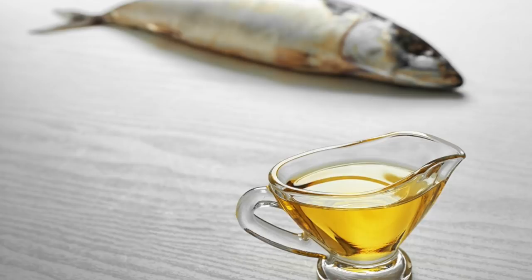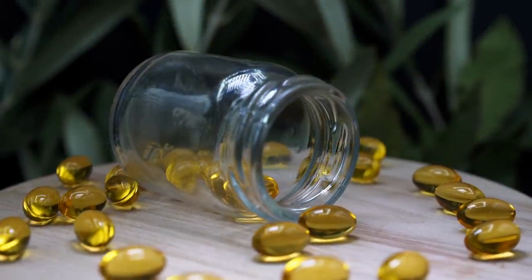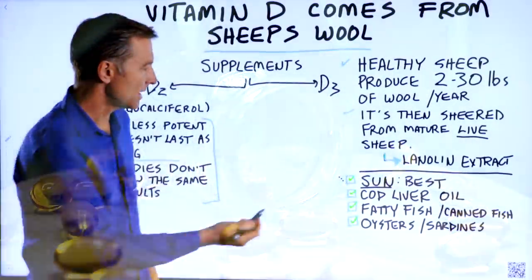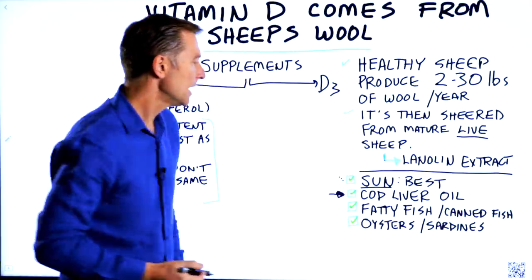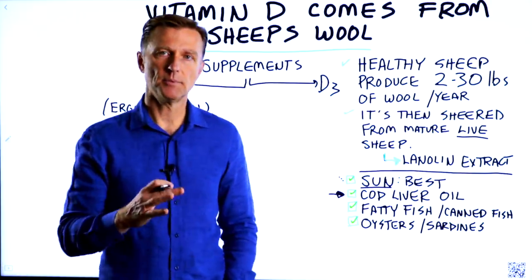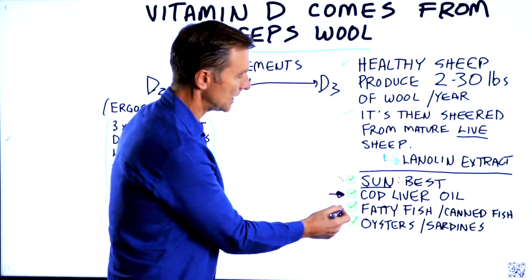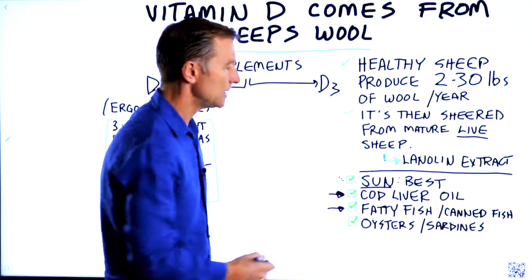Cod liver oil is good, but you're not necessarily going to be eating the liver of a codfish, so you can get this from a supplement and that would be fine. It's very, very difficult to get enough vitamin D from your diet. There's just not enough foods, but you can eat a lot of fatty fish and maybe you could get enough from that.